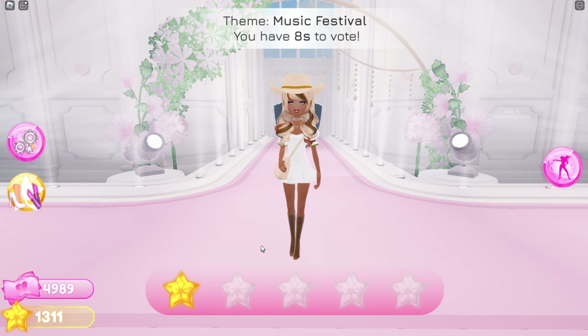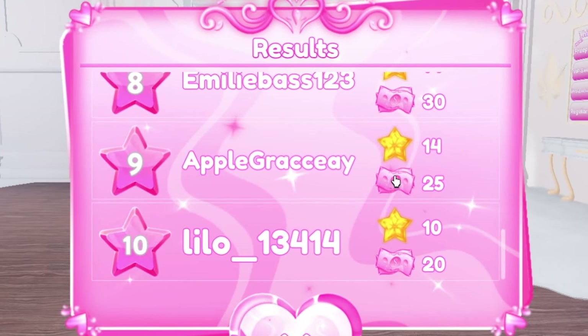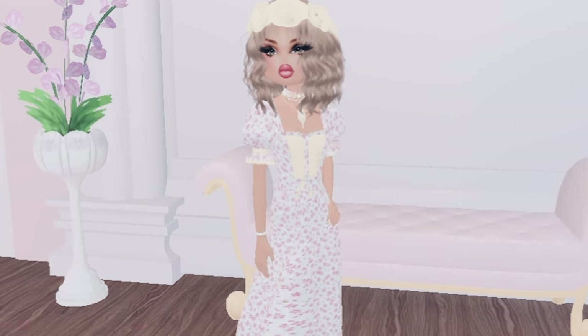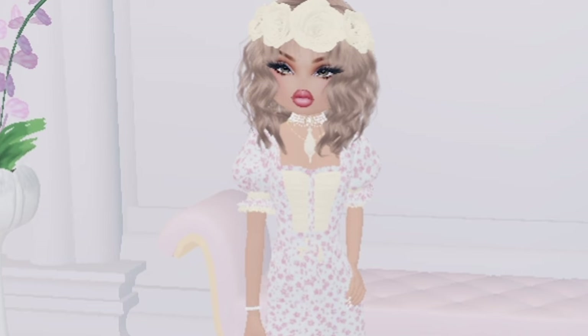Everyone had the same outfit — look at this: 14, 14, 14, 14. Thank you guys so much for watching, I hope you guys enjoyed! Like and subscribe for more videos, and I'll see you guys in the next video. Bye!